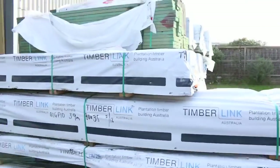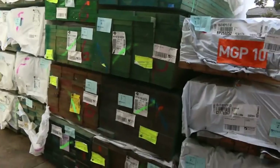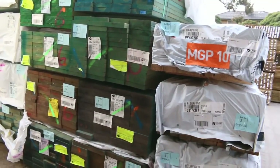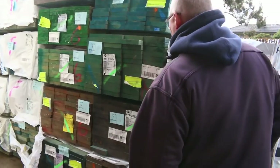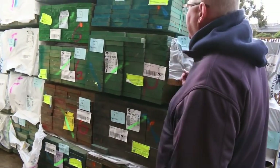Over here is where we start the auction tomorrow. Nice little bit of M10 to start off proceedings — 90 by 45, a pack of 2.7s — followed by some 90 by 35 M10 3.9s. In behind there we've got a bit of termite treated material: 190 by 35 and some 190 by 45 T2.